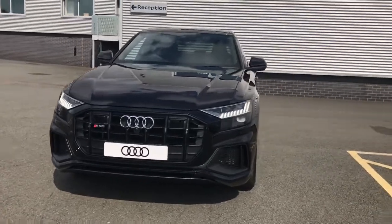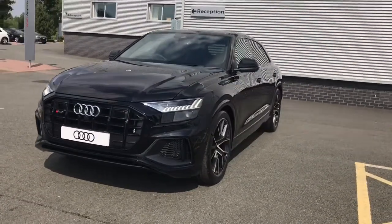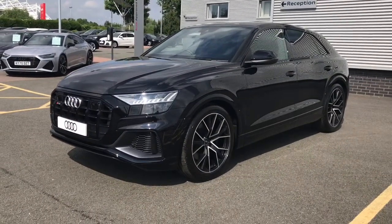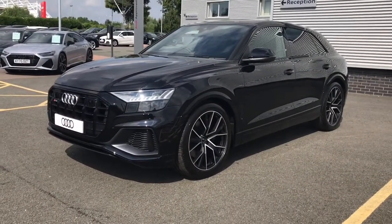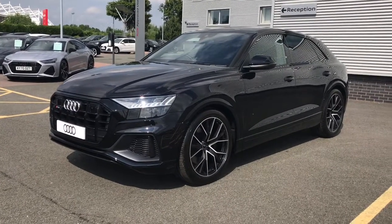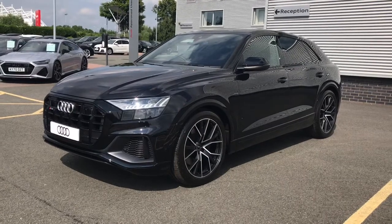Hello and welcome to Stoke Audi. Today I'll be walking you around this brand new Audi SQ8 Vorsprung. This vehicle features the 4.0L TFSI V8 engine with 507 PS and the 8-speed Tiptronic gearbox.